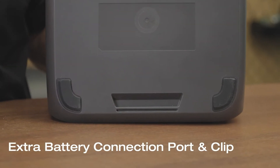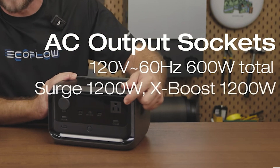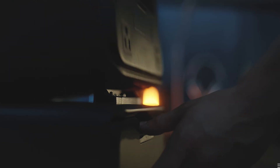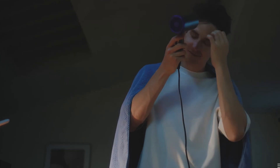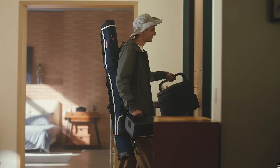The River 3 Plus can output at 600 W continuously and can even run 1200 W continuously for some devices like hair dryers and coffee makers. This is called XBoost and is another new feature that you can only get on these new portable power stations from EcoFlow.